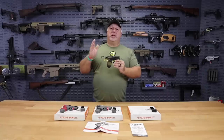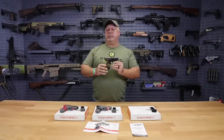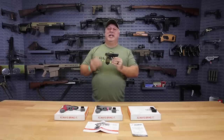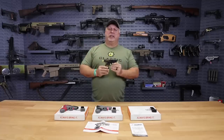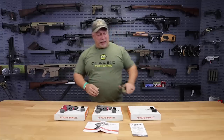Again, I can't say enough. If you need a great secondary pistol, if you need an ankle pistol, if you need a concealed carry pistol — Christmas time's right around the corner, great for a gift. Can't do better than this Taurus, and you certainly can't do better than the price at only $149.99 after rebate.